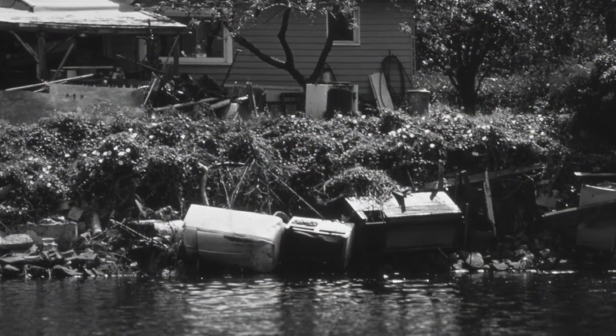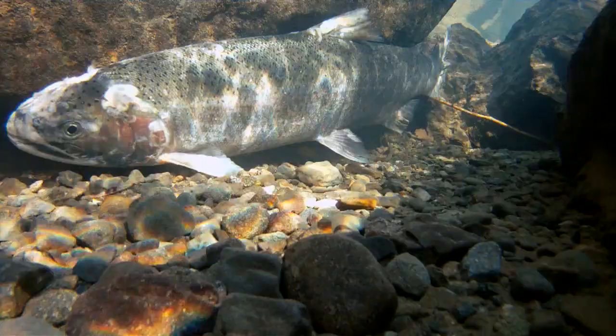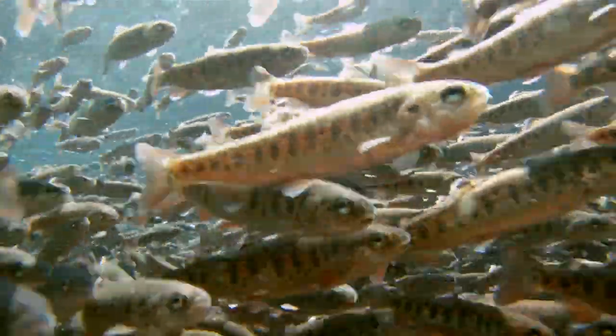As damaged and polluted as the Lower Duwamish River is, the habitat here is crucial to ensuring the survival and recovery of threatened species. This section of the Duwamish is really important for fish, especially salmon, as they acclimate to moving from a freshwater environment to a saltwater environment.